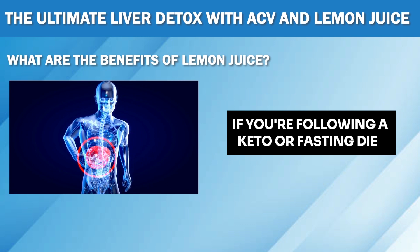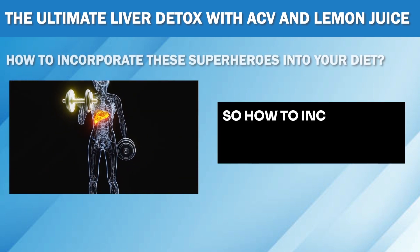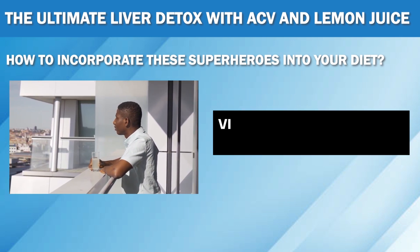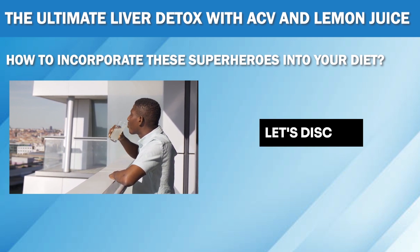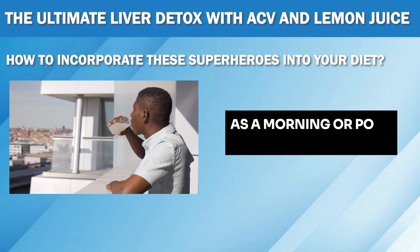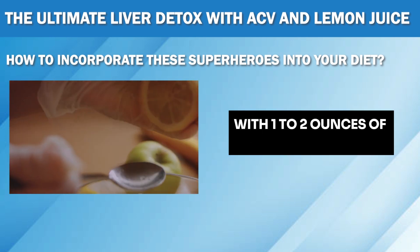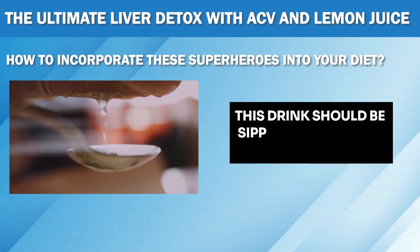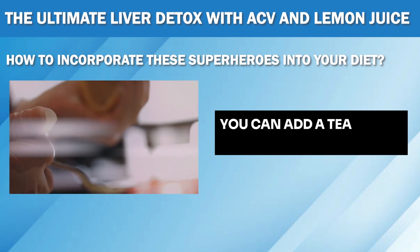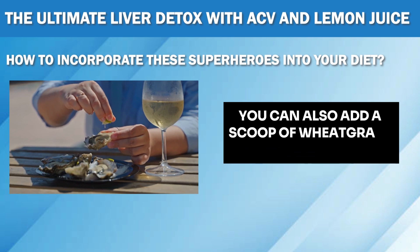If you're following a keto or fasting diet, incorporating this dynamic duo can do wonders, not just for your liver, but also for your overall health. The easiest and most effective way is to add them to your daily routine as a morning or post-dinner drink. Simply mix 1-2 tablespoons of organic apple cider vinegar with 1-2 ounces of fresh lemon juice in 16 ounces of water. This drink should be sipped slowly after dinner or in the morning on an empty stomach for maximum benefits. If you find the taste too strong, you can add a teaspoon of honey to sweeten it without compromising its detoxifying effects. For extra nutrition, you can also add a scoop of wheatgrass juice powder to the mix.